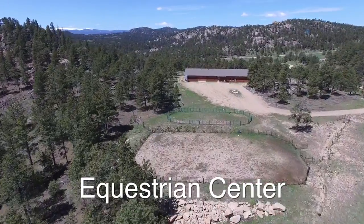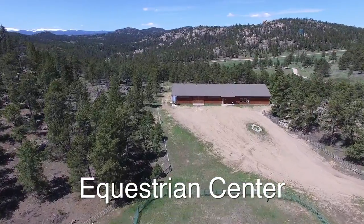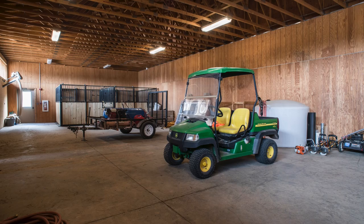The equestrian center is situated between the lower and upper campgrounds. Built in 2007, it has 26 covered horse stalls, tack room, equine classroom, and abundant storage.